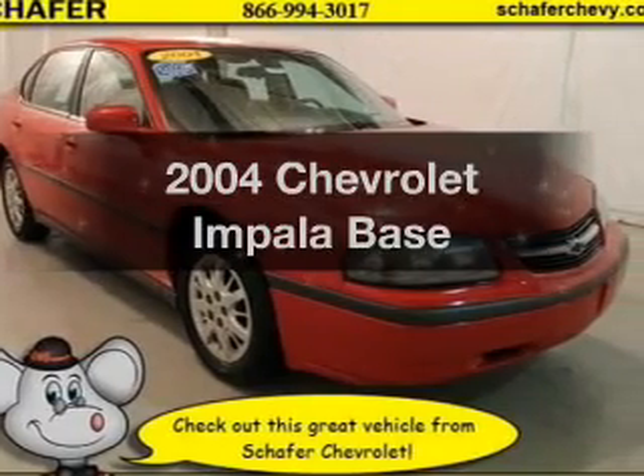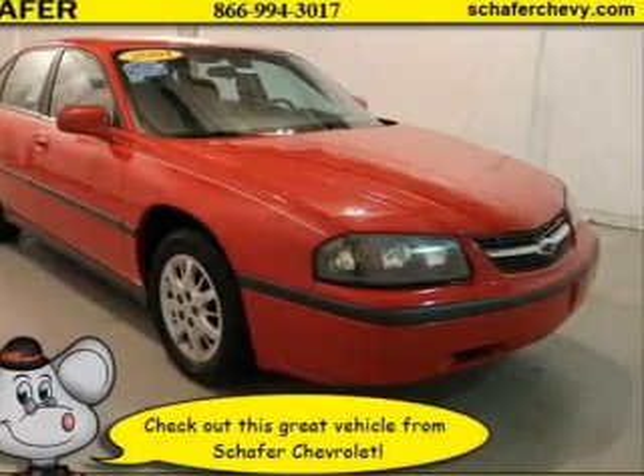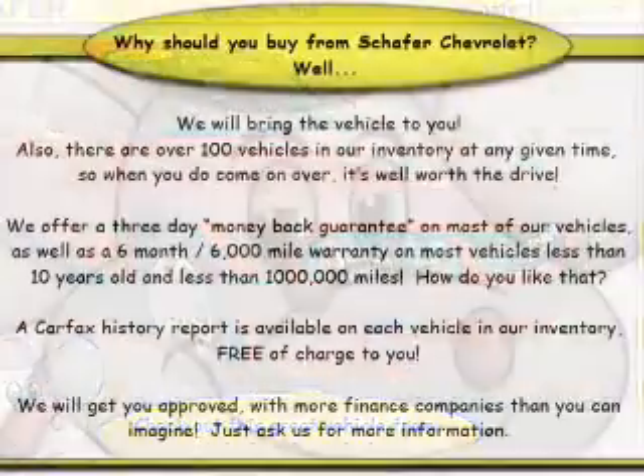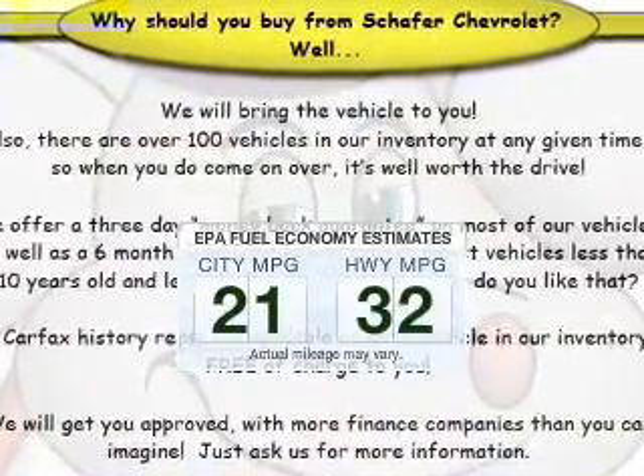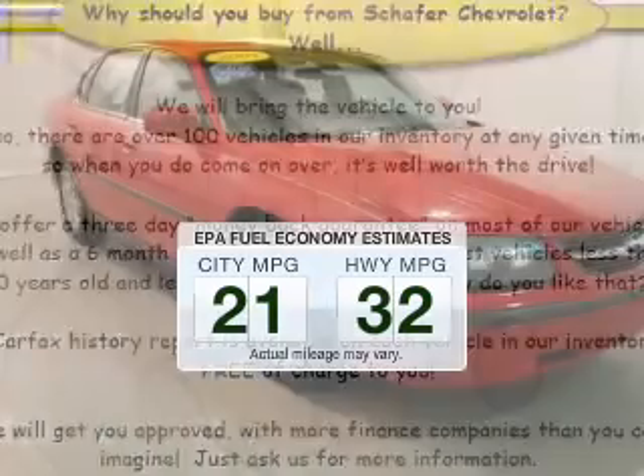Get noticed in this 2004 Chevrolet Impala. Find everything you wanted to ride under one roof. With this vehicle, low emissions and the good fuel economy offered are important to you and the environment.